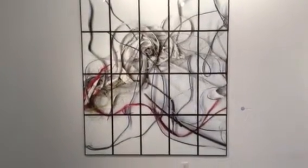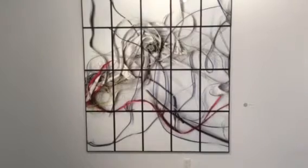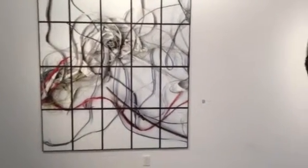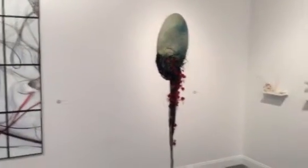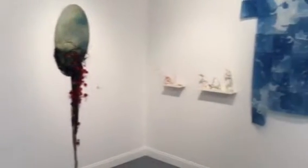This is Shawn Mason. I am in Cushing Martin at Stonehill College, and this is an art exhibit entitled Down to Earth, in which students have created artwork that reflects Earth's environment in an attempt to show just how important the environment is to planet Earth.